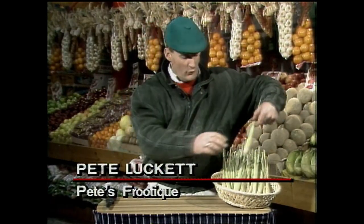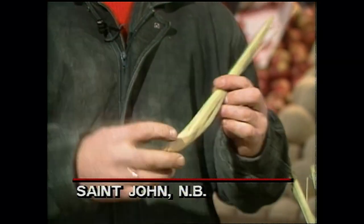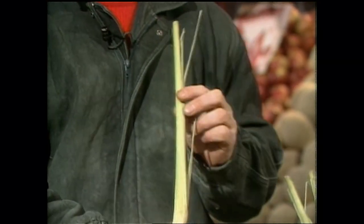Hello, everybody. I've brought a grass to talk about today. You may see this in your produce stores more and more frequently in the future — it's called lemongrass.